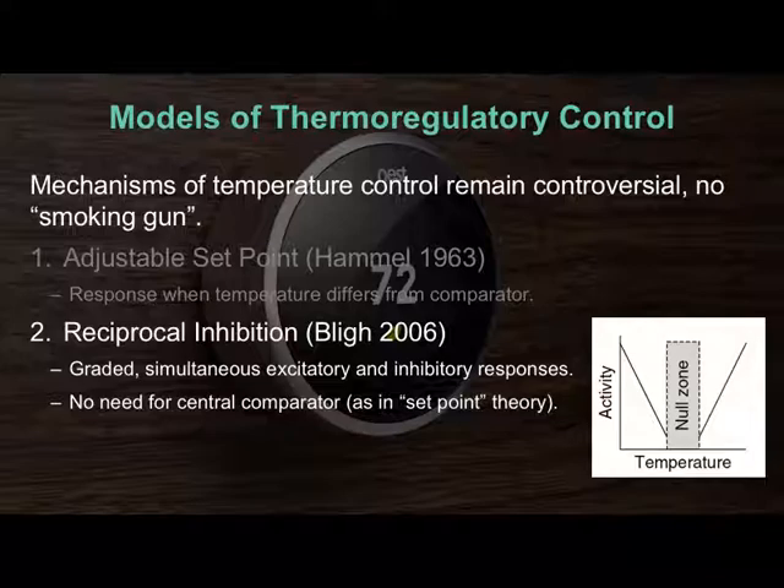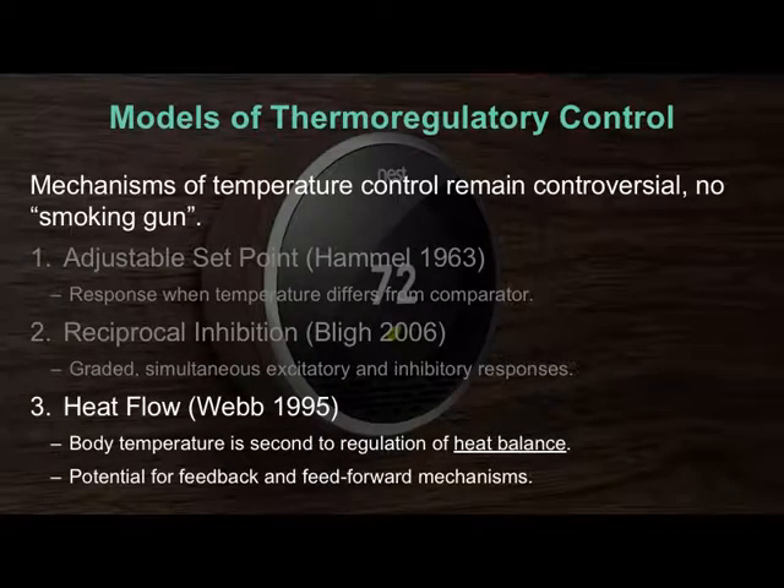It might also allow for the null zone to move — so in response to a fever, maybe the null zone slides a bit to the right or left depending on the external factor. What I think is a really nice explanation is the third model. I'm not going to go too deep into reciprocal inhibition; it might work quite well, but the big catch is if that null zone can slide — it might, but we're not sure how we would measure that.